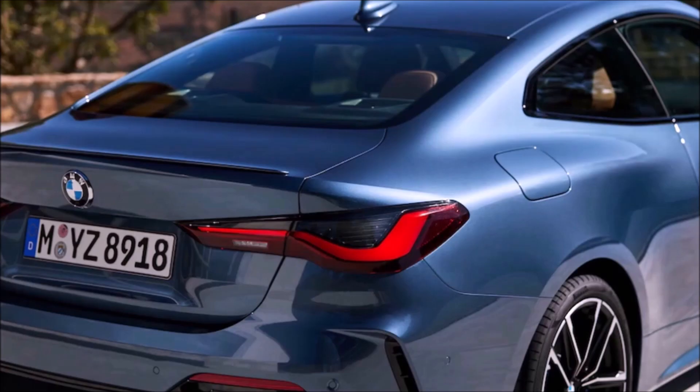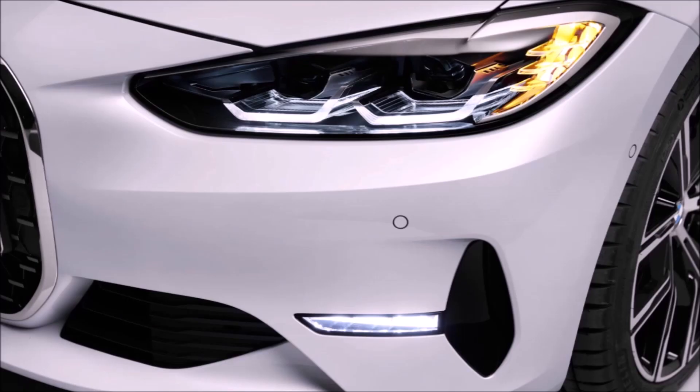In this video we're going to go over the specs, what's different, suspensions, hybrid systems, engines, horsepower, zero to 60 times, when this car is going to be available, and what the starting MSRP is.